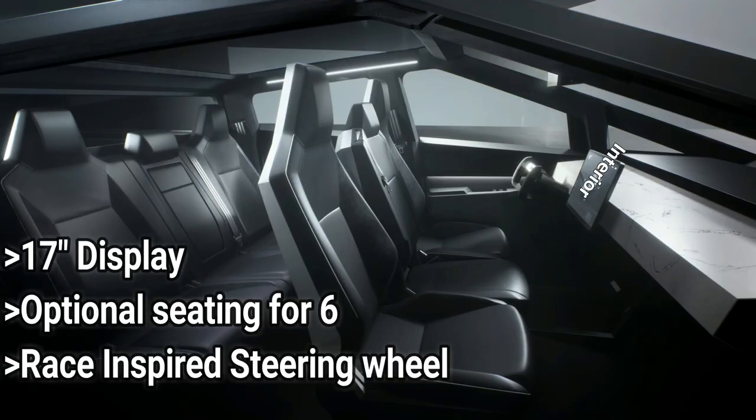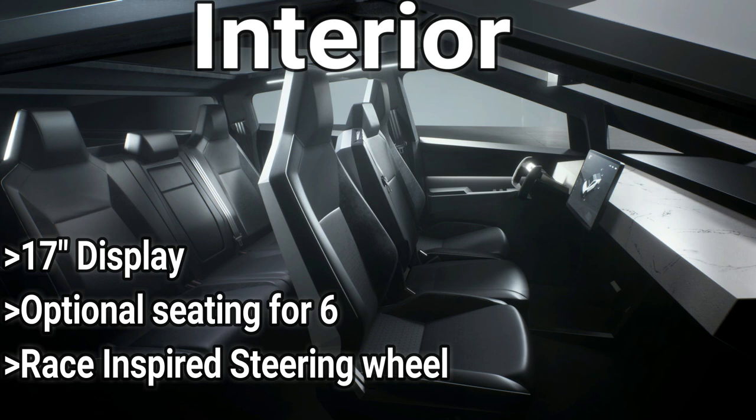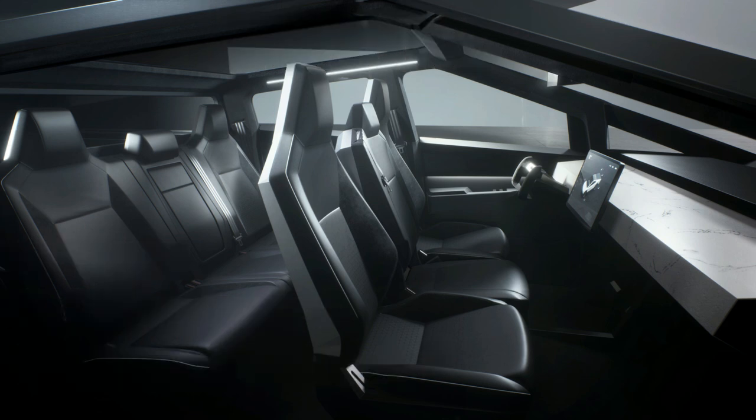Talking about the interior, the Cybertruck's cabin barely has any stylish features to talk about. Only two features prevent the dashboard from looking completely bare: the 17-inch infotainment display screen that sits right in the center, and the steering wheel.